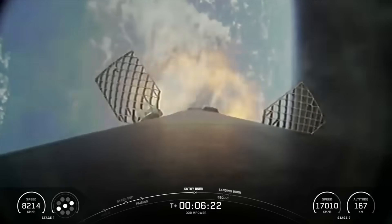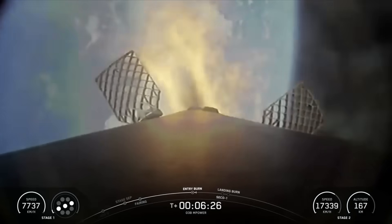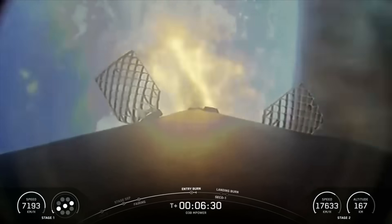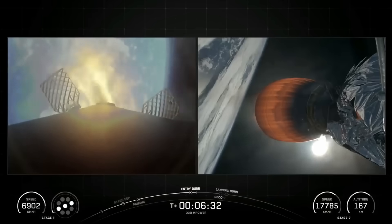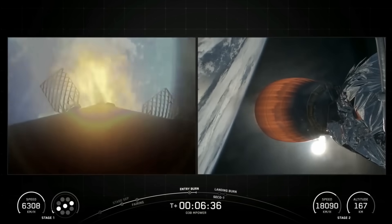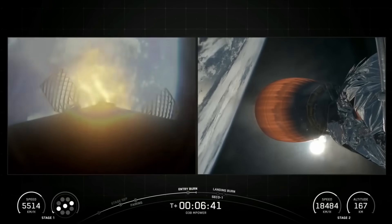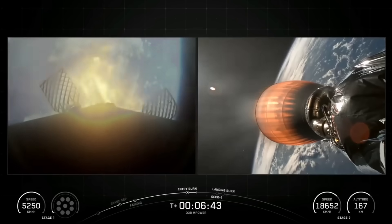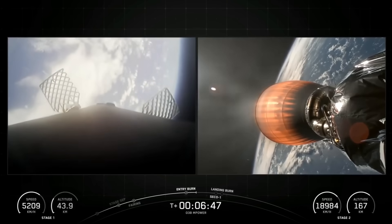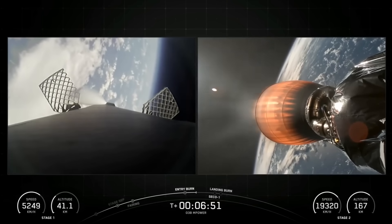There was the callout for the entry burn startup on the Falcon 9 first stage. This burn is set to last about 25 seconds and is slowing down the vehicle in preparation for its final burn and landing. Stage 1 entry burn shutdown. There was a great callout for the entry burn shutdown, marking the completion of the Falcon 9 first stage's entry burn.